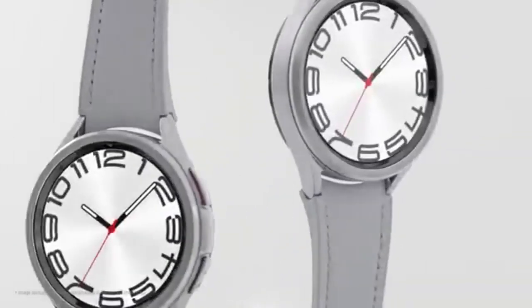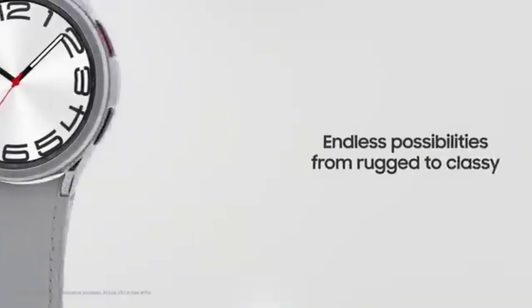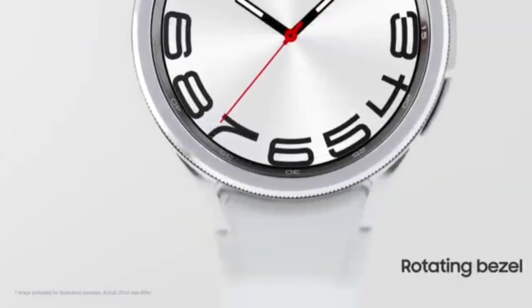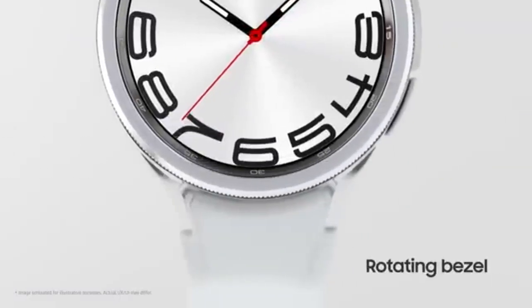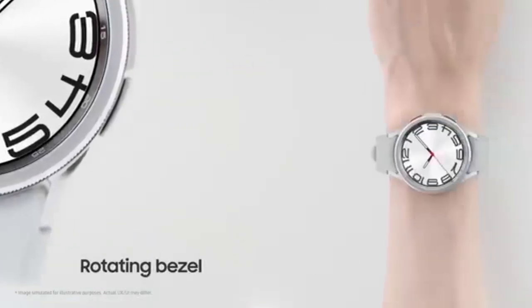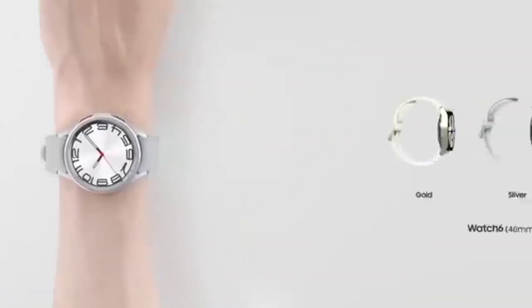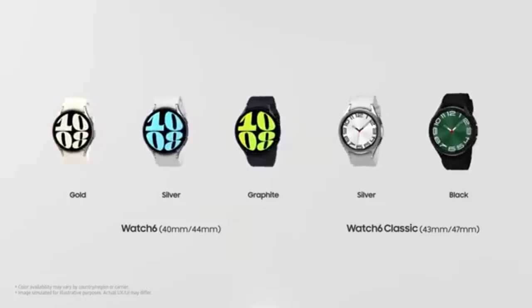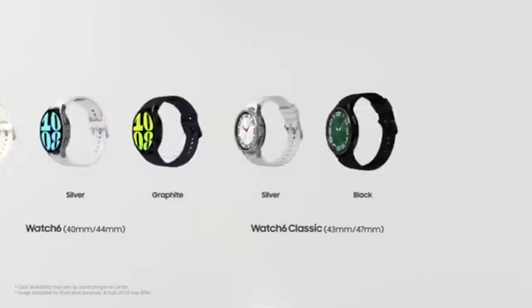Best ECG Smartwatch. Keeping track of your heart health has never been easier, thanks to the latest generation of ECG smartwatches. With heart conditions like atrial fibrillation (AFib) and irregular rhythms often going undetected, having an FDA-approved ECG smartwatch on your wrist can be a lifesaver.